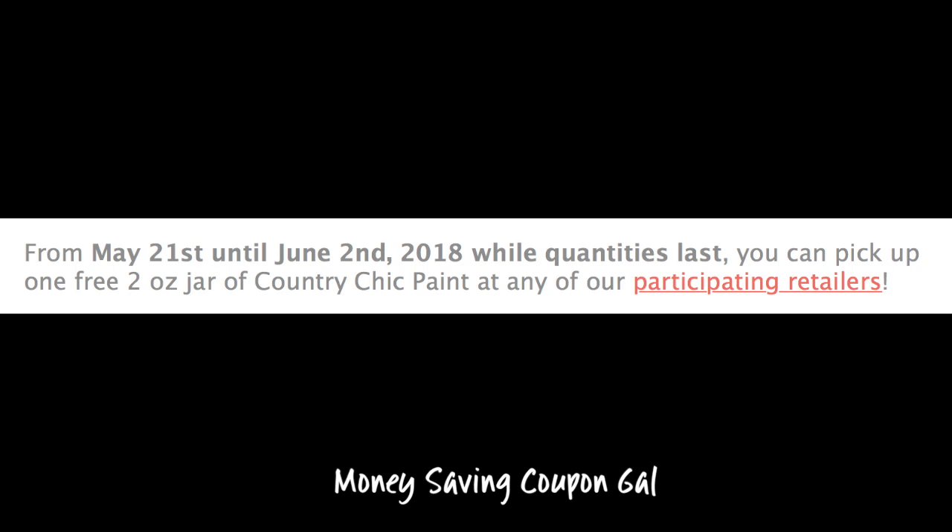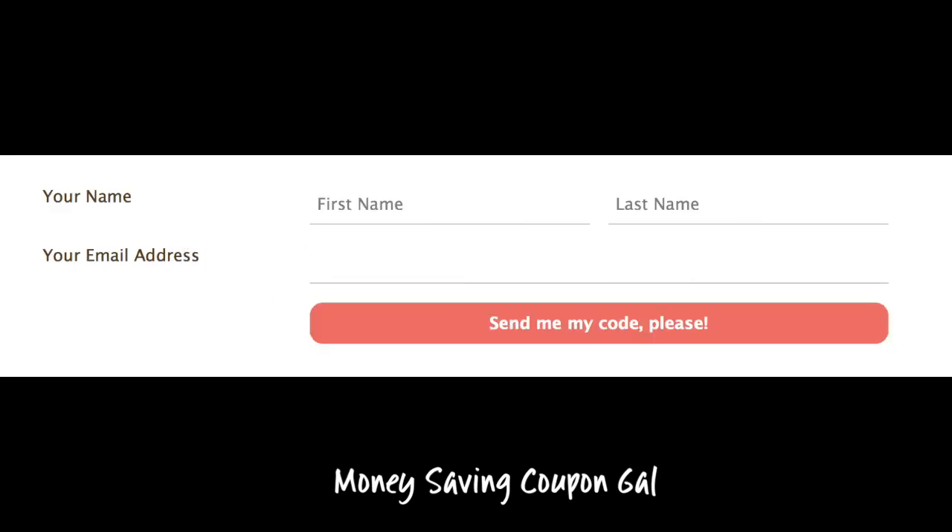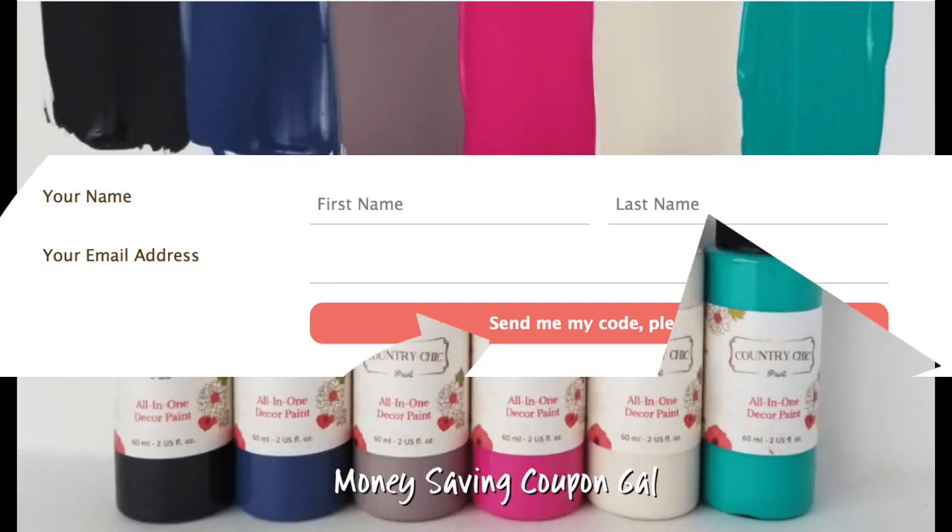There wasn't unfortunately — they only had two in Florida and neither one was close to me — so you might want to do that first before you give your email address and stuff. But if there is a participating retailer close to you, all you do is go to their website, fill in your first name, last name, and email address, and they will send you a unique code to go pick up your jar. You have to pick it up by June 2nd.